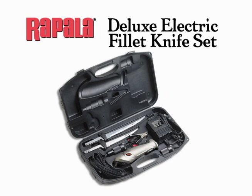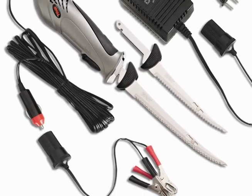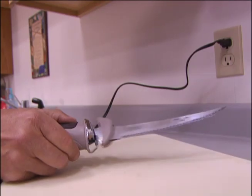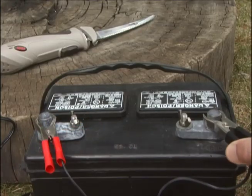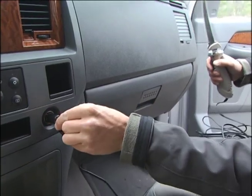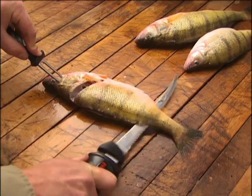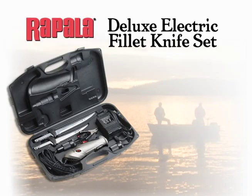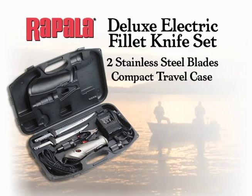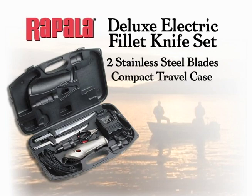Plug it into a wall socket to fillet fish in the kitchen or garage. Clamp the adapter to your boat battery for filleting in the field. You can even plug it into the cigarette lighter in your car. The 5.5-meter power cord gives you the reach you need. The Deluxe Electric Fillet Knife Set comes with two hand-ground stainless steel blade links, plus a compact travel case to keep everything close at hand, ready for action when you are.